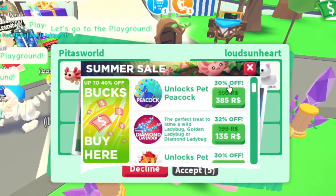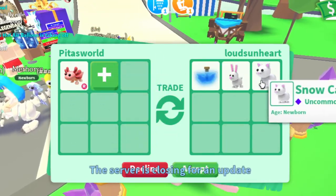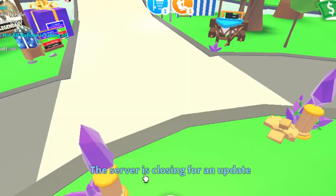Someone's offering a fly potion — that's 230 Robux — plus this is 300 and a ride potion. But the server is closing so I gotta decline. Imagine if it had accepted for no reason!